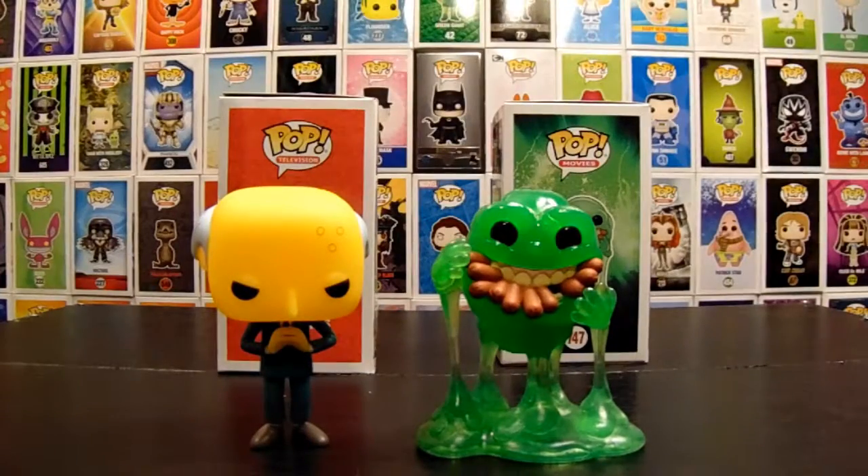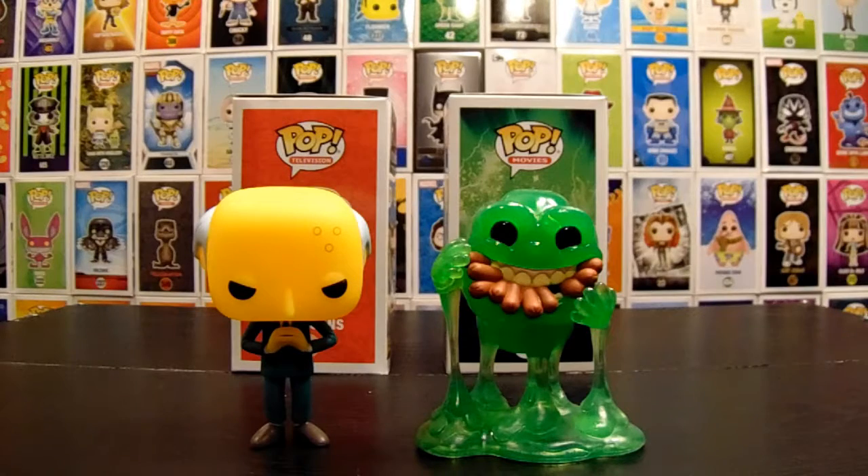Isn't Slimer fatter though? I think so — yeah, he's bigger maybe. I don't remember. Cool, it's a cool Pop, I like it. It's been a long time since we watched that movie. If you're into Ghostbusters, which do you prefer — the first movie or the second movie? Do you think the second movie gets a lot of flack, a lot of hate that it shouldn't get?